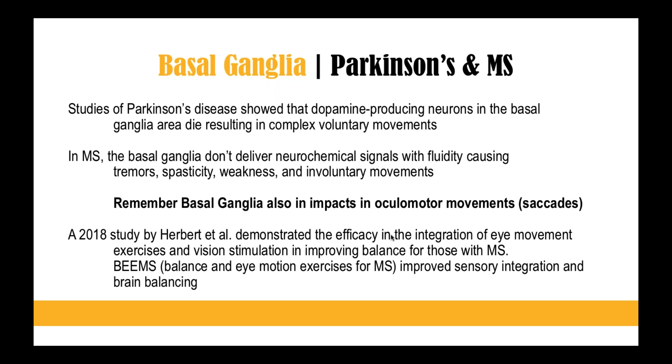In MS, the basal ganglia does not deliver neurochemicals with fluidity, causing tremors, spasticity, weakness, and involuntary movements. So we're thinking of how Parkinson's and MS both have these effects in large, gross, voluntary movements.